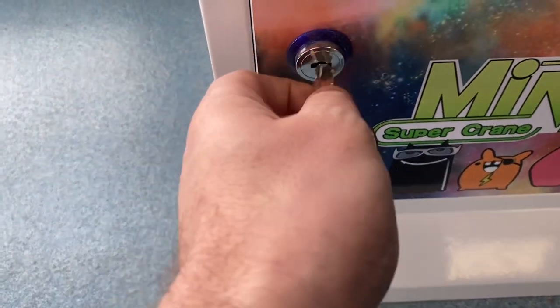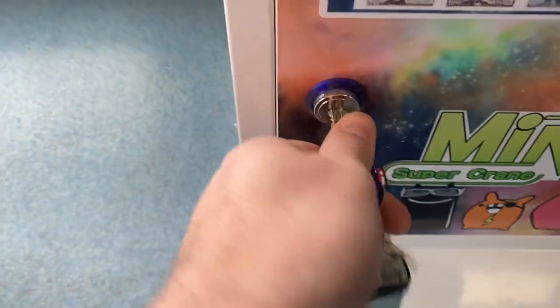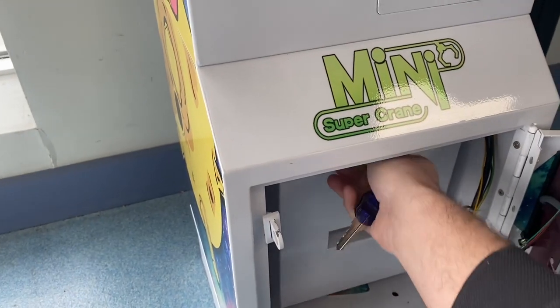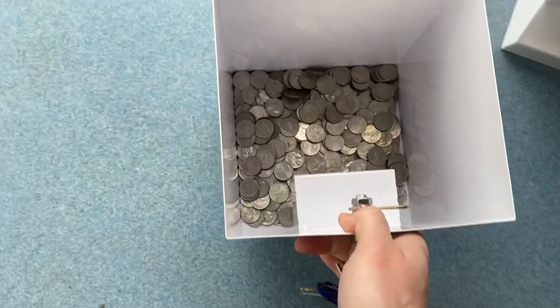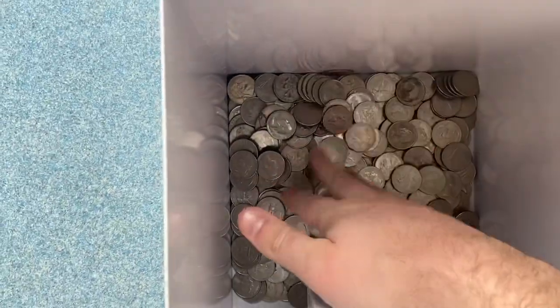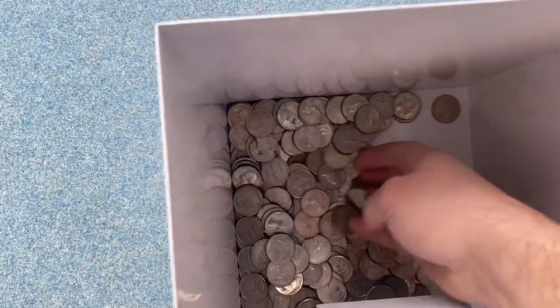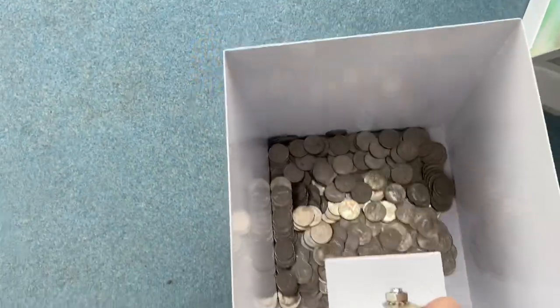I've got double locks on this machine just to be safe. All right, here we go — I'm going to pull out the coin bucket. This is the most quarters I've ever pulled out of one collection in one location, and it's only been 12 days. That's 96 dollars in quarters.